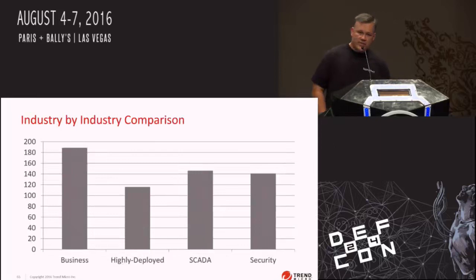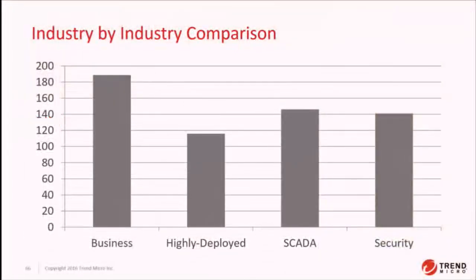If you look at how the SCADA industry compares to others: in the highly deployed software category, we consider Microsoft, Apple, and Oracle the big-name vendors — they do a decent job, about 120 days to fix a bug when disclosed. SCADA and security products are kind of battling out for second and third, with SCADA coming in third. The worst is business software — things like HP and IBM — it takes them a long time, almost 200 days. So as you find bugs and work with ZDI to get them fixed, it does take a significant amount of time.